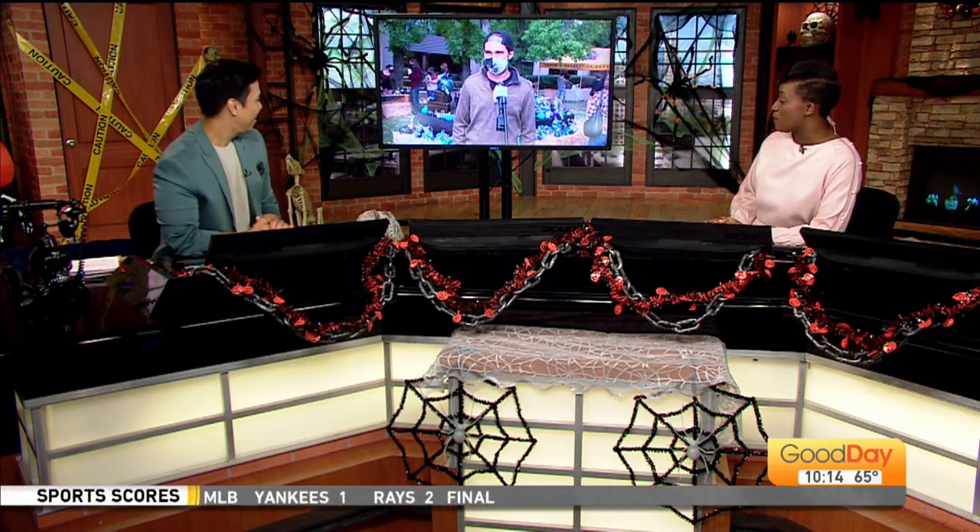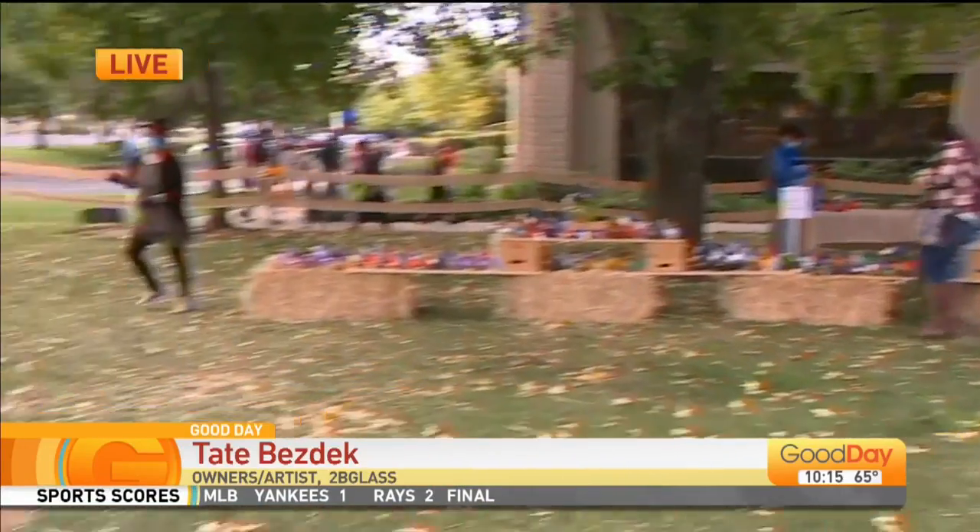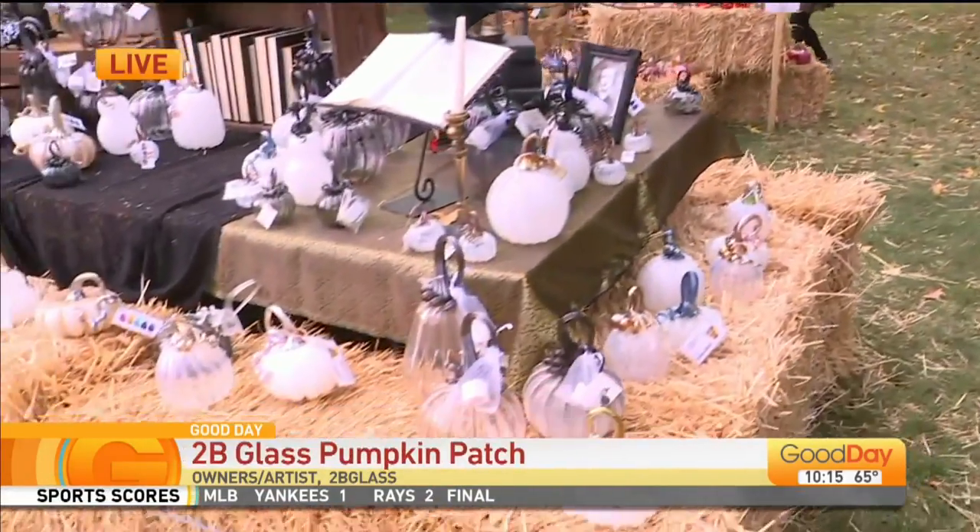We've got Tate and Aaron, the owners of Tube Glass, as we look around their glass pumpkin patch. Good morning! These pumpkins are stunning, but I will say I probably would not let my two-year-old great nephew carry one.